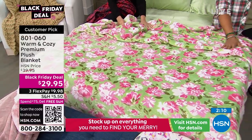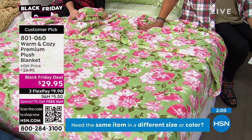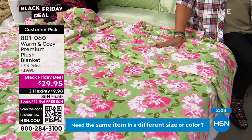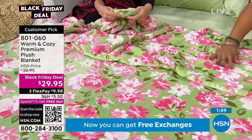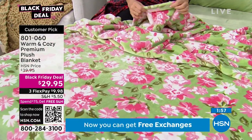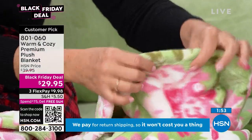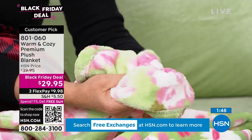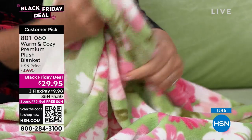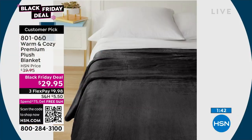I was reading reviews on this the other day, because these are always a customer pick. One review said it's warm but not hot, and thick but not heavy. And I thought that's perfect. This is our premium update to our original plush blanket. You can see it has that one-inch rolled hem. It's just as plush underneath — so everything that touches your skin is just so soft and silky and warm.